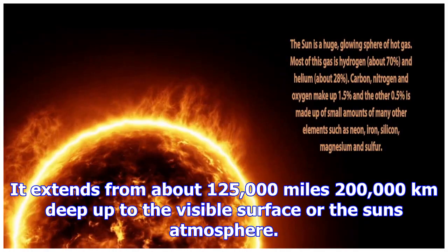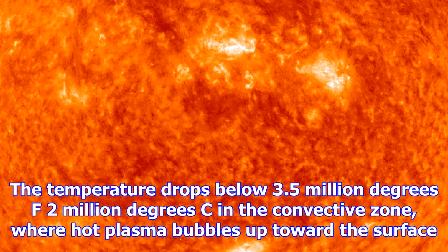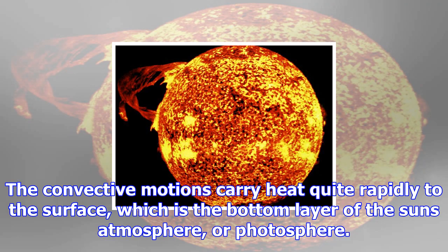The convective motions carry heat quite rapidly to the surface, which is the bottom layer of the sun's atmosphere, or photosphere. This is the layer where the energy is released as sunlight. The light passes through the outer layers of the sun's atmosphere — the chromosphere and the corona.